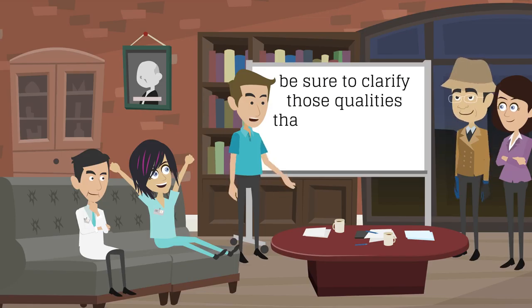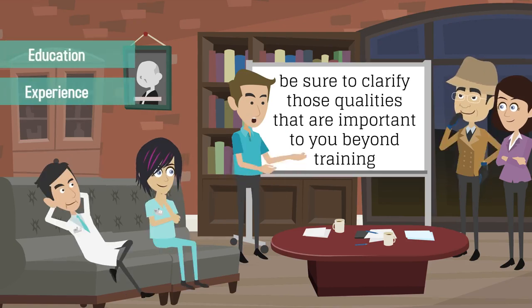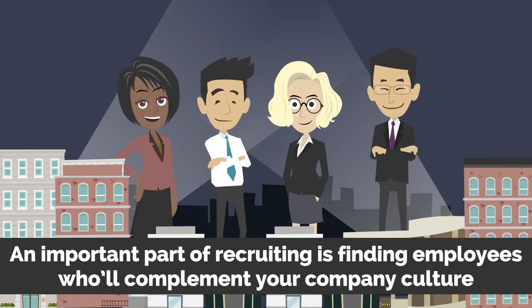Be sure to clarify those qualities that are important to you beyond training, education, and experience. An important part of recruiting is finding employees who will complement your company culture.